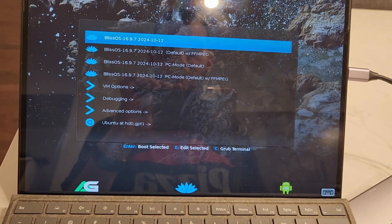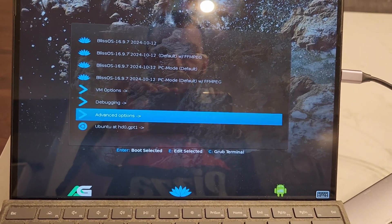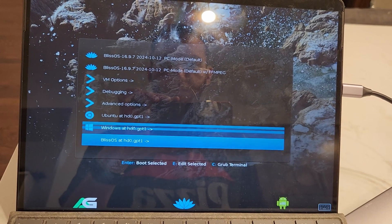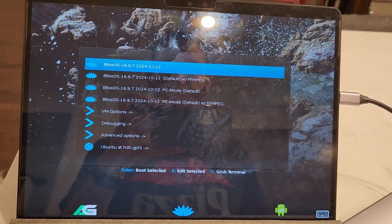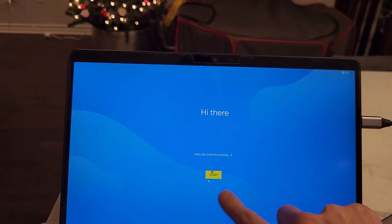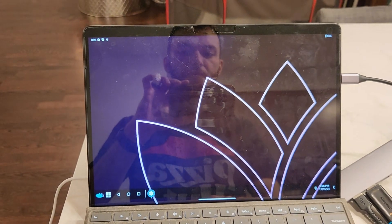I'd recommend hitting reboot so you can eject your flash drive when the computer shuts down, and then make sure Grub and Bliss OS boot from your internal drive correctly. On reboot, we should see the Bliss OS Grub menu giving us the option to boot into the default Bliss OS, the PC version of Bliss OS, and at the bottom, our Windows partition — which is perfect. We'll hop into the default Bliss OS since the whole point of this project was to turn the Surface into a proper Android tablet. We'll then be greeted with a fairly stock Android setup wizard, and finally, you'll be greeted with the home screen of your new Android tablet.